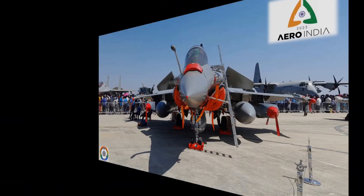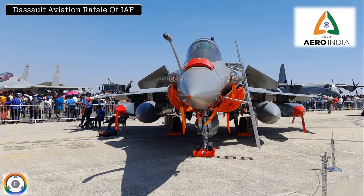To begin with, here is a click of my most favourite fighter jet which was procured by the Indian Air Force recently — the Rafale Omni-Role fighters, which are manufactured by Dassault Aviation of France.